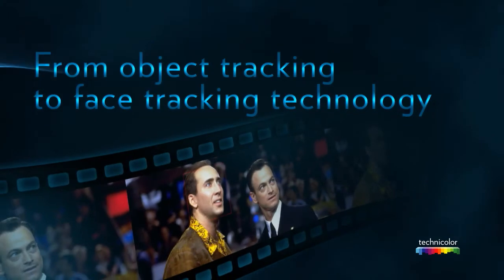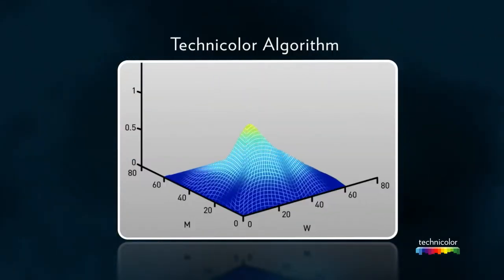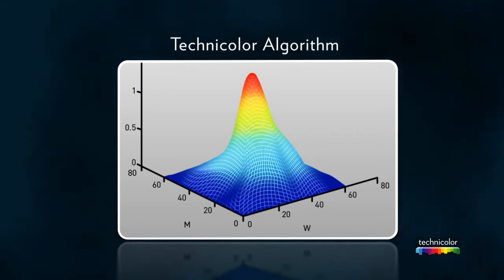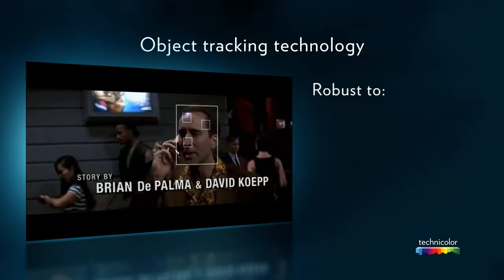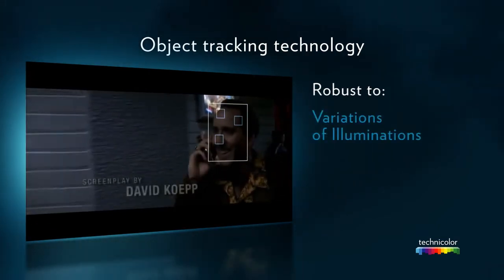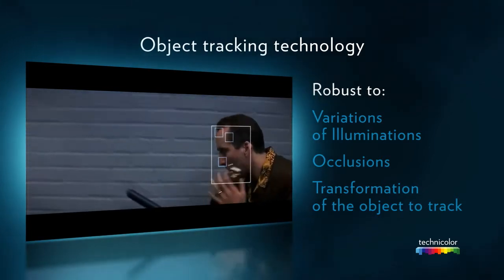One core technology developed in the Content Preparation Library deals with object tracking. Technicolor engineers have developed an algorithm which allows object tracking in strong conditions. Our solution ensures tracking robustness in conditions like variations in illuminations, occlusions, and transformation of the object to track.